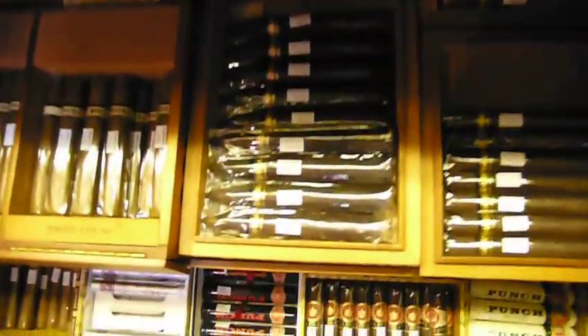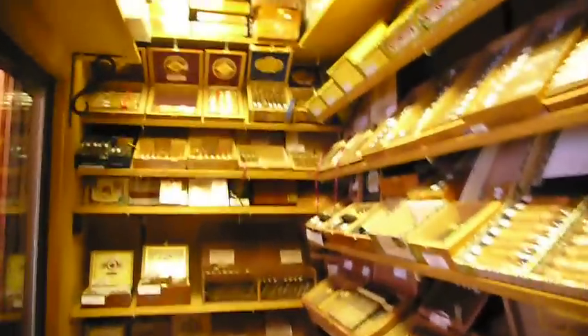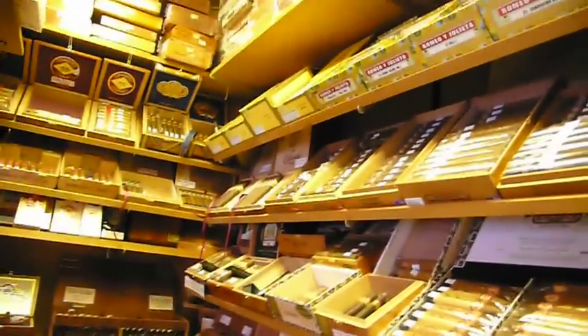Let's take a look at the Torpedo Cohibas right here. Nice selection. Some Monte Cristos up on the top shelf there, where they belong.